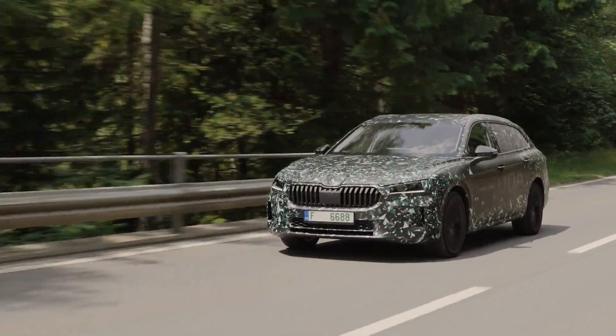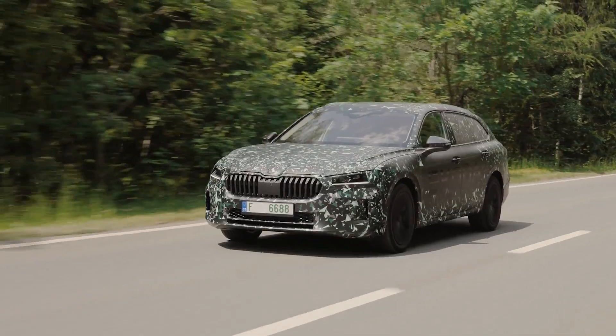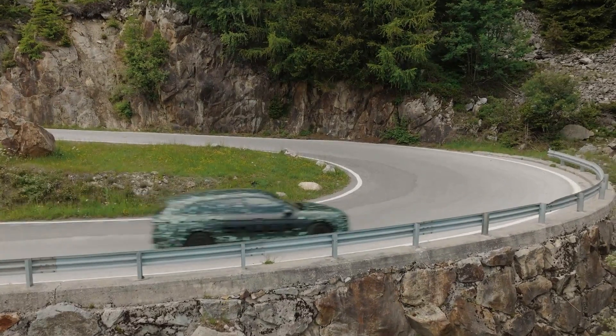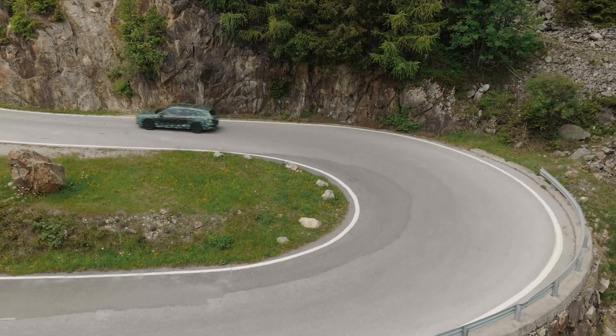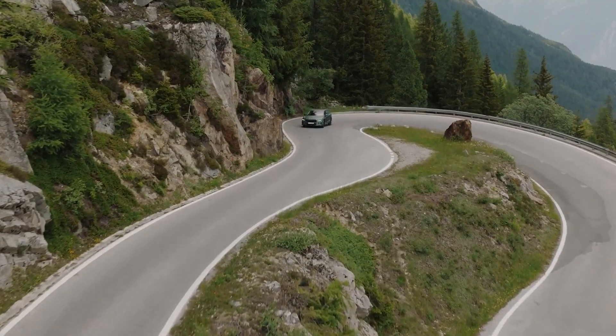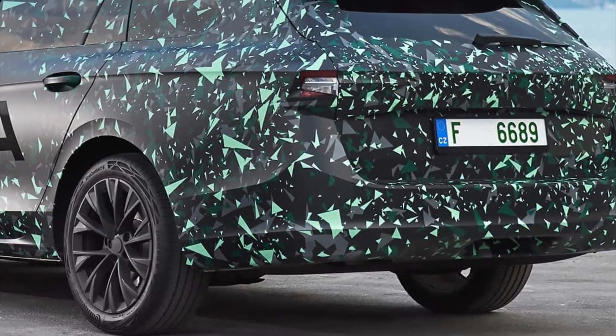Skoda Auto keeps offering the best of both worlds to meet the needs of existing and new customers. For this reason, the powertrain portfolio for the new Superb generation includes, besides three petrol engines and two diesels, an all-new mild hybrid and a new plug-in hybrid with increased electric range.